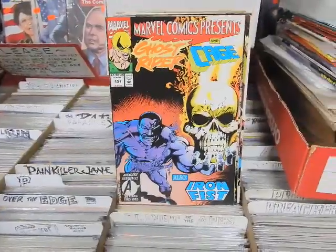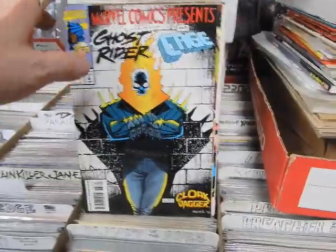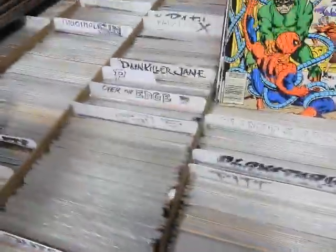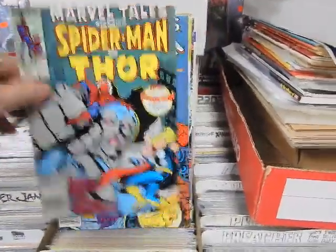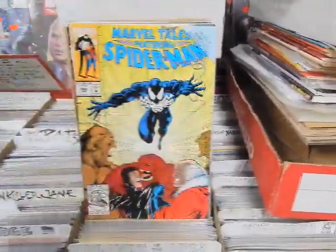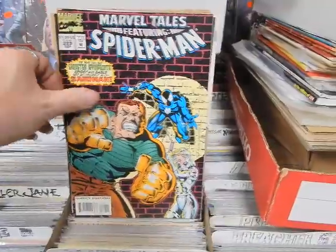Marvel Comics Presents 125, 131, 133, 141 — these have covers on the other side. Marvel Holiday Special with an Art Adams wraparound cover going after the fat man. Marvel Tales 135, 206, and some John Byrne stuff. McFarlane covers on 231, 241, 244, 245, 269, 274, 288, and 289.